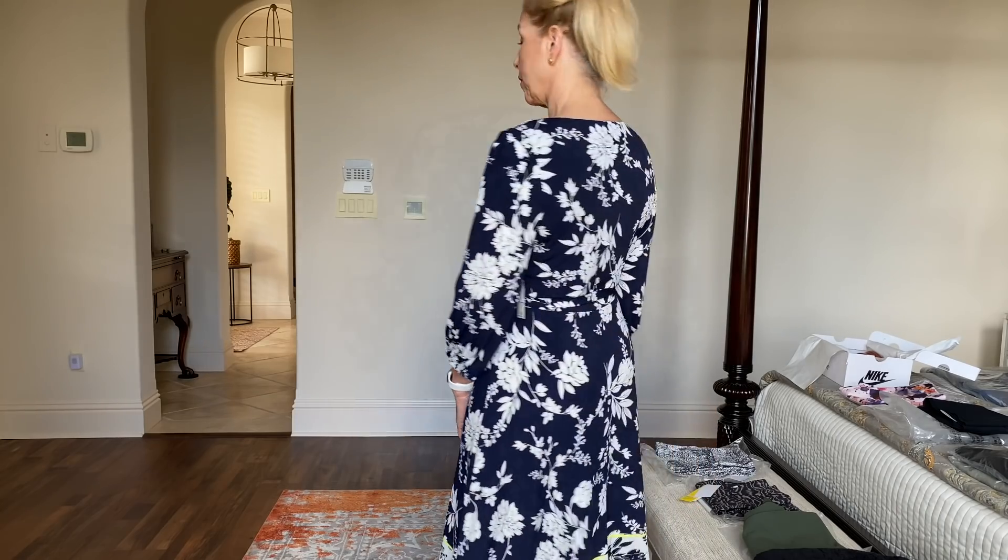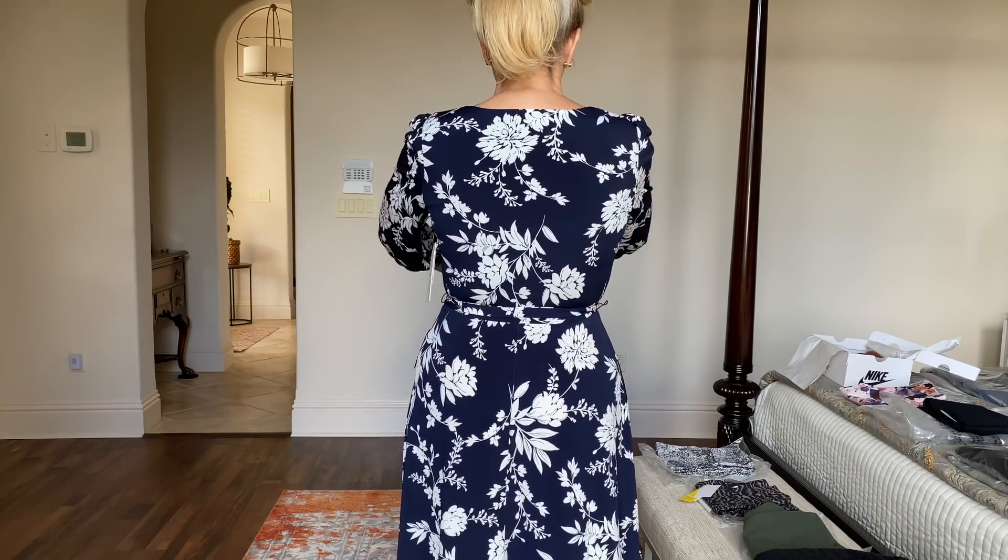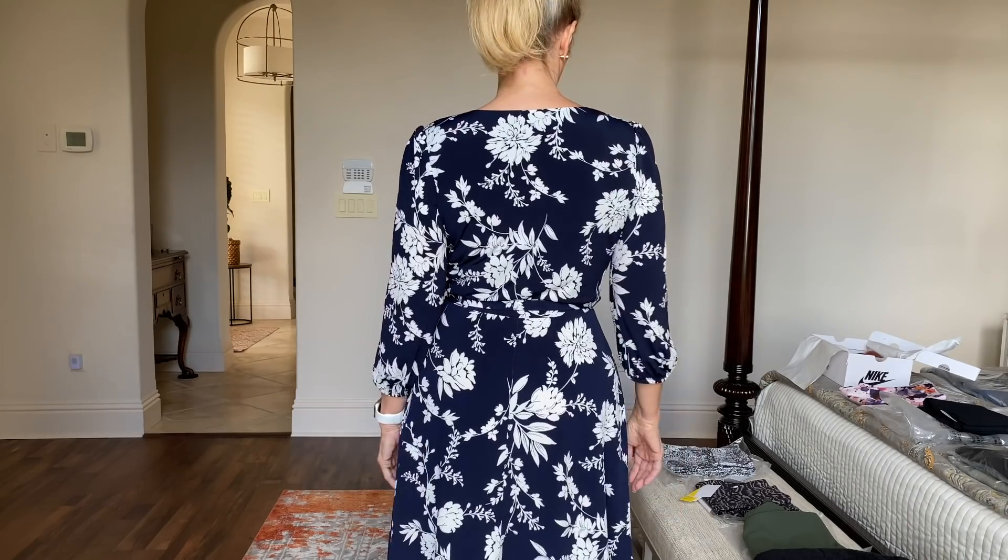This is from Eliza J and it is a faux wrap dress. I think it's quite beautiful — I love it, very comfortable. I'll move a little closer so you can see the detail. The reason I say it runs small is because it does fit me rather well. That is the first dress, Eliza J.